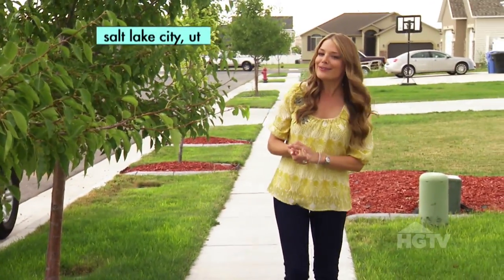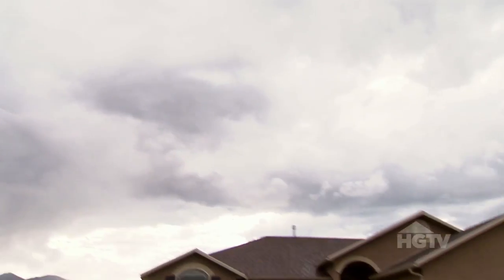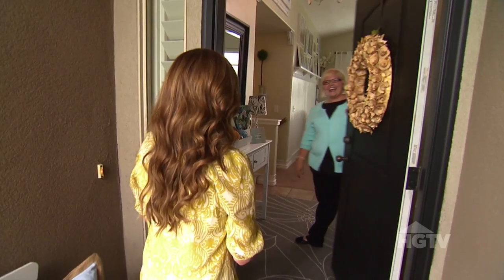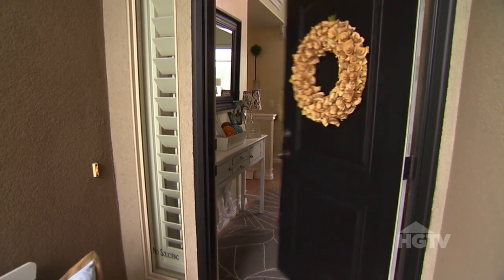I consider myself a pretty good do-it-yourselfer, but I've come all the way to Salt Lake City to visit Shelly, who says she can give me a run for my money. The best part is all of her projects to organize our home are really inexpensive. Hi, it must be Shelly! Yes, come on in — what a cute place! Thank you!